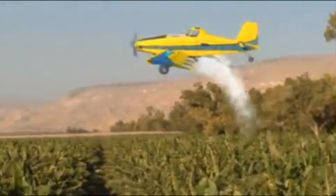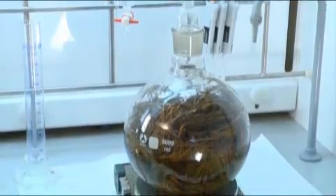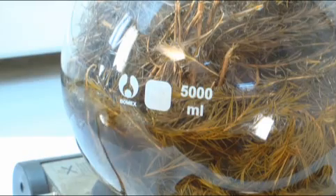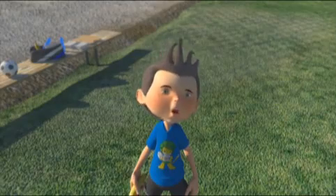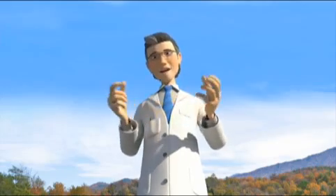Timorex Gold is the next generation in field-proven, residue-free biofungicides for the control of black Sigatoka. It is a completely natural product based on a plant extract of Melaleuca alternifolia. Mela-what? Exactly — Melaleuca alternifolia.